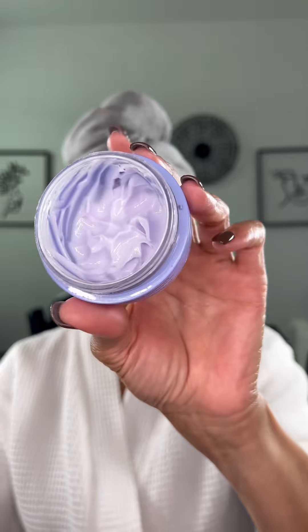Then I'm using my Clarence Total Eye Lift. This just lifts it all up. Keep them bags away, because we only want bags when shopping, girl.